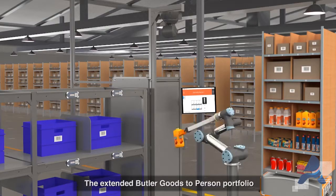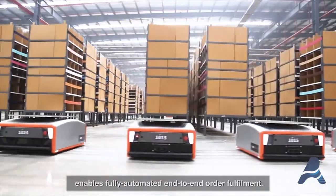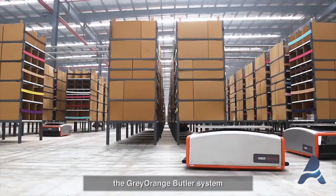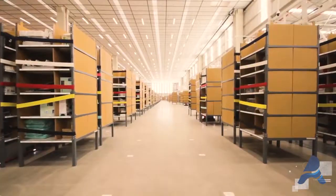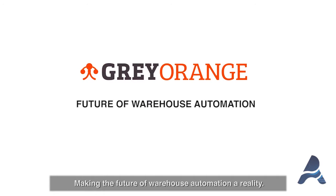The extended Butler goods-to-person portfolio enables fully automated end-to-end order fulfillment. Being modular, flexible, and scalable, the Grey-Orange Butler system can be customized to your business needs and help you adapt quickly to a changing business environment — ensuring quick turnaround with efficient delivery, and making the future of warehouse automation a reality.